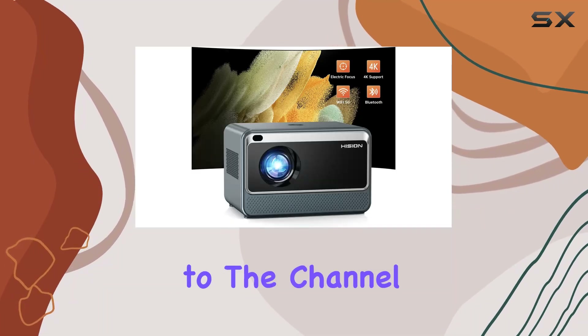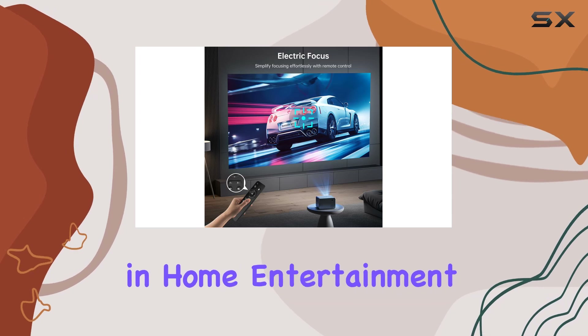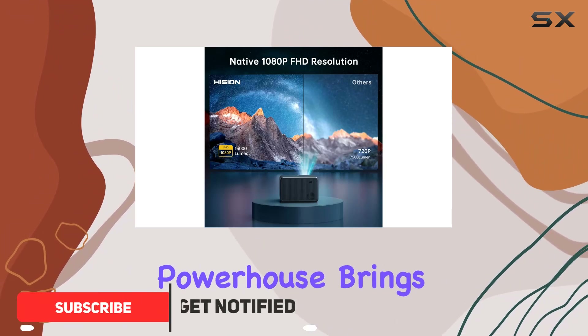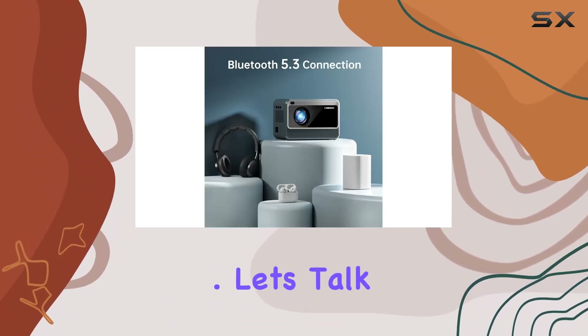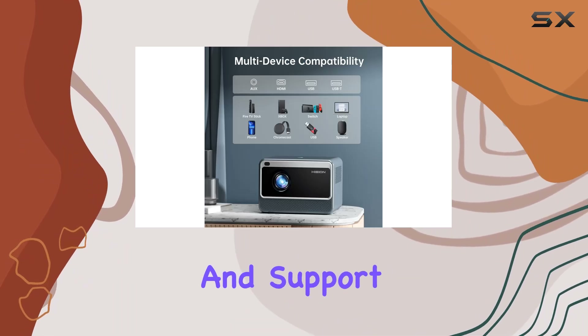Hey everyone, welcome back to the channel! Today we're diving into the latest innovation in home entertainment with the Hission 1080p Full HD 4K support projector. This compact powerhouse brings the magic of the big screen right into your living room, backyard, or any indoor/outdoor space you desire. Let's talk about resolution.